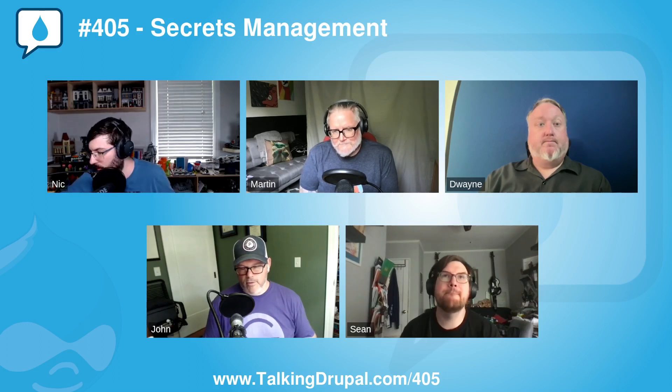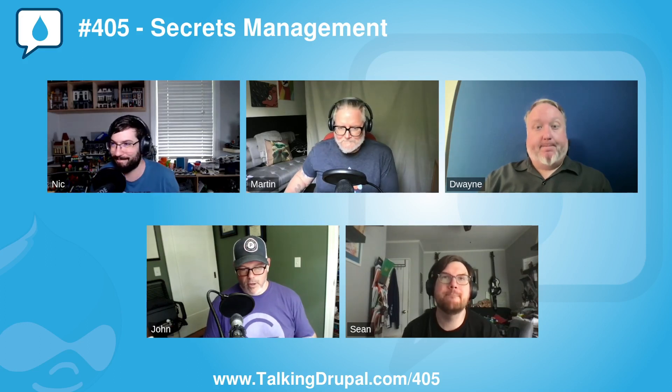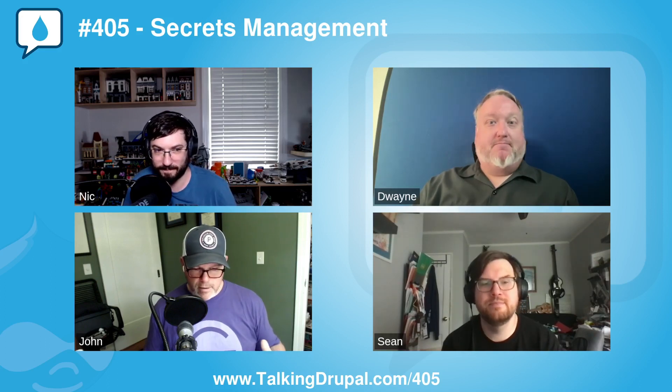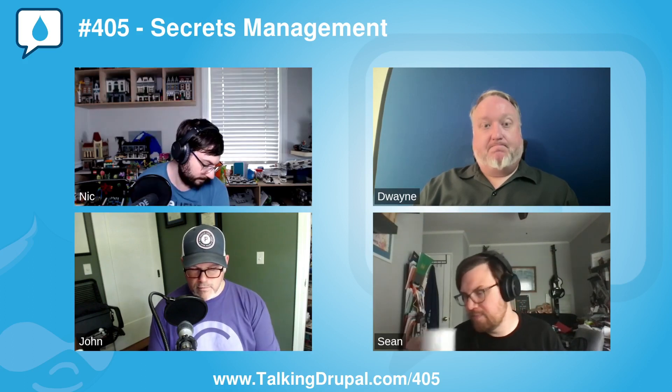Thanks as always, Martin, for a very topical module of the week. Let's move on to our primary topic. Dwayne, you haven't been on the show for quite some time — your first appearance was episode 187, which was quite a while ago. Since then you've kind of shifted away from the Drupal community. Can you give us an update on what you've been working on since you last worked with Drupal full time?